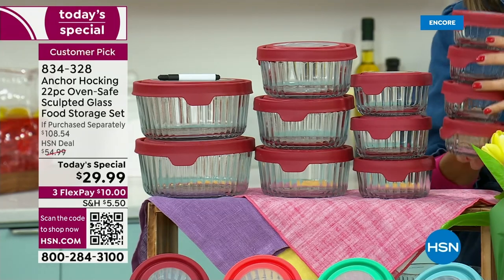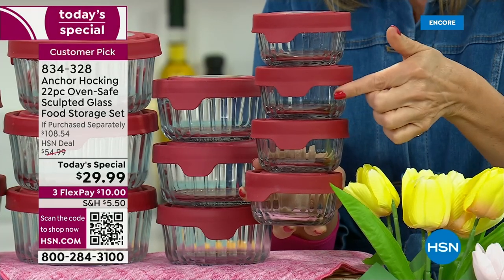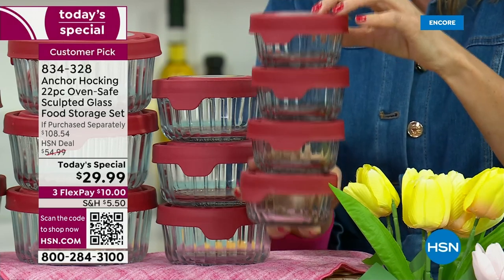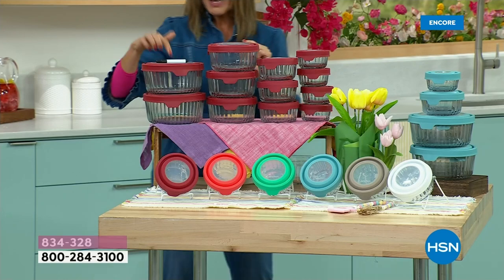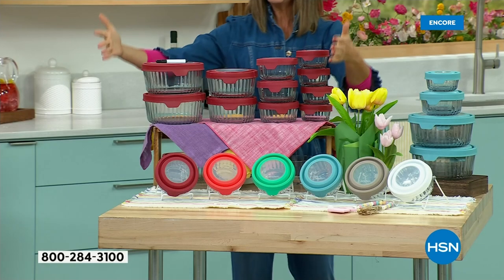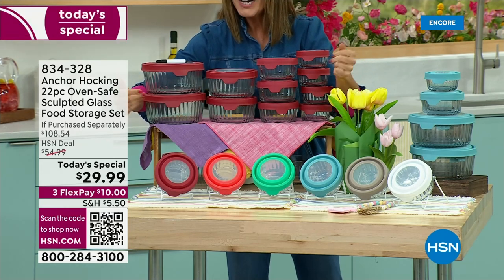Just the four one-cup containers with their lids represent a $32 value at retail. We're going to take $2 off that price, and we're going to give you eight additional containers — that's a $108 retail value. We're going to take 70% off our regular price, or $78 off, and get you this entire set — everything you see here — for $29.99.